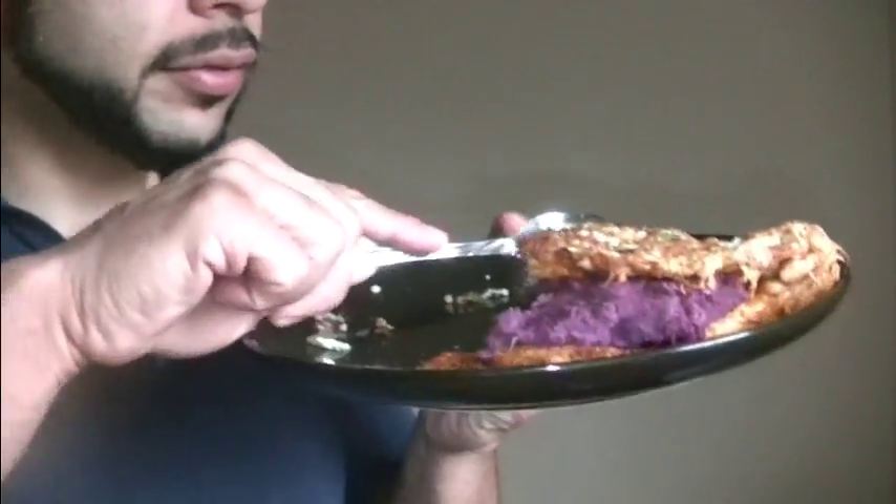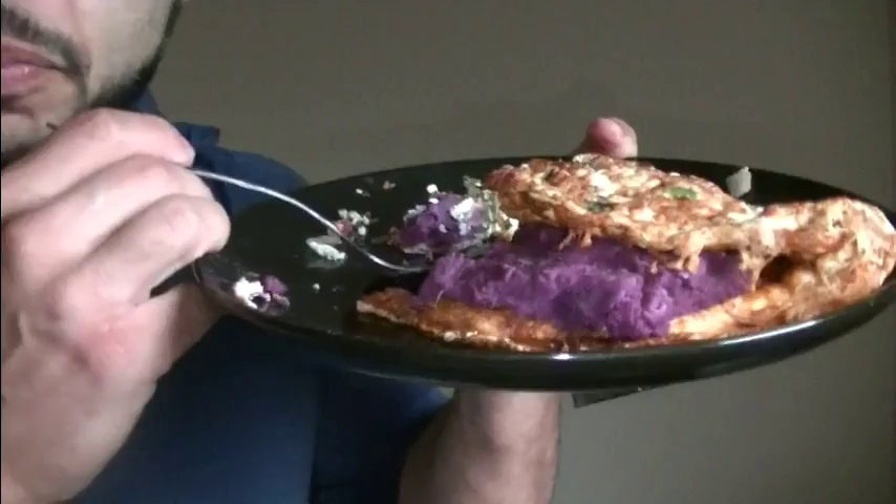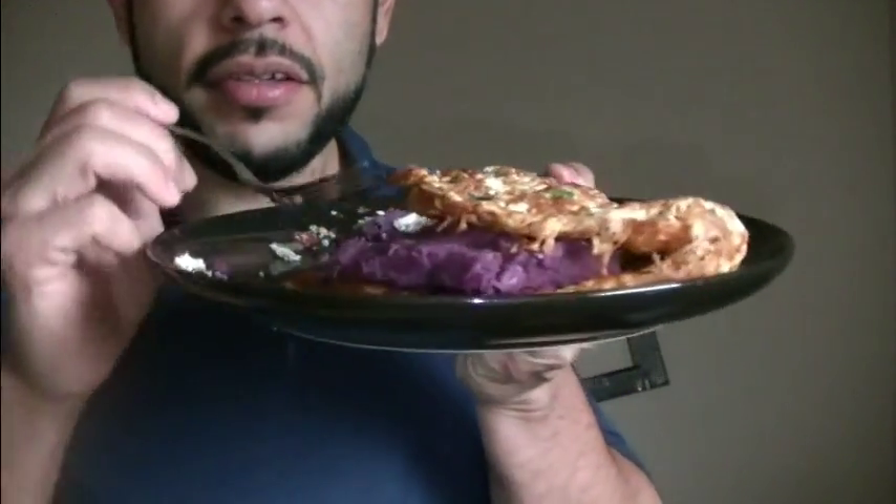Right now I'm having a pre-workout meal: 10 egg whites with a purple sweet potato. Purple sweet potato is seasonal — you can only get it certain times of the year. Caffeine burns fat, cocoa helps with blood flow.